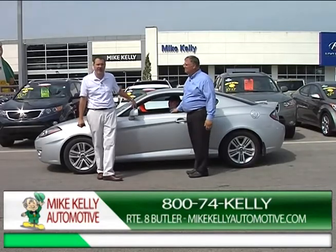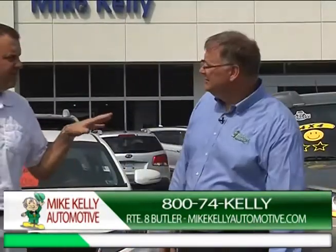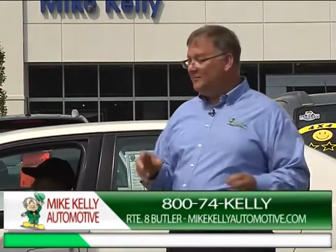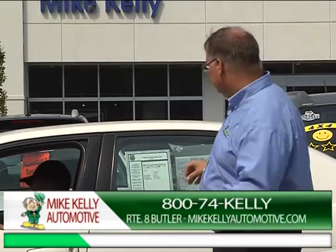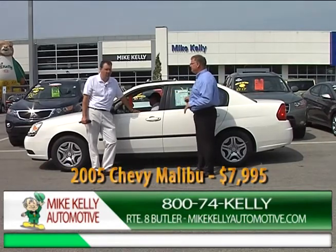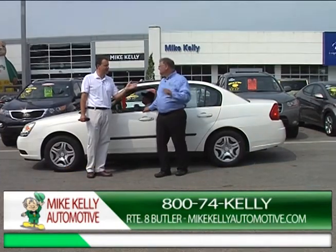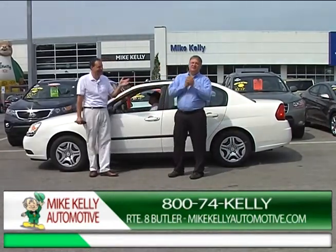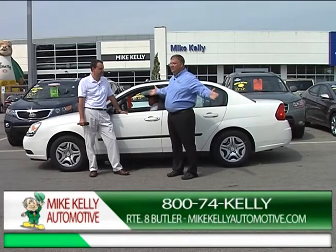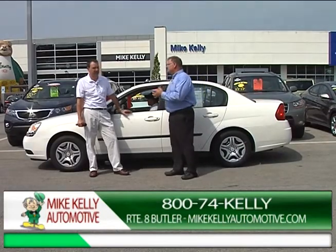The Hyundai Tiburon, a very popular pre-owned car, is available right here at Mike Kelly Automotive in Butler for only $12,545 — that's $225 a month. We're out of our sports car phase now and moving into more affordable-priced cars. For instance, a 2005 Malibu with only 73,000 miles — I've got this car down to $7,995. You need to buy cars; we've sold a ton but still have a hundred cars on the lot and we keep selling them.